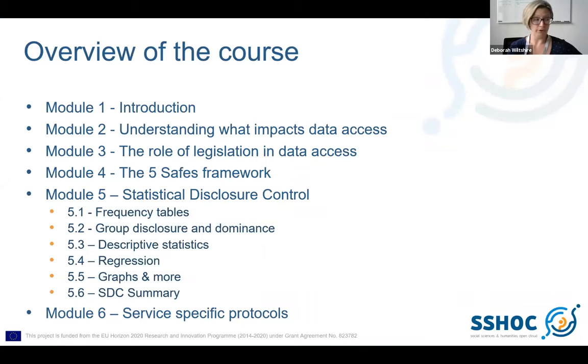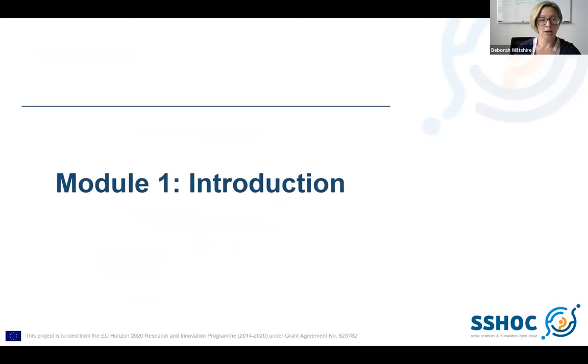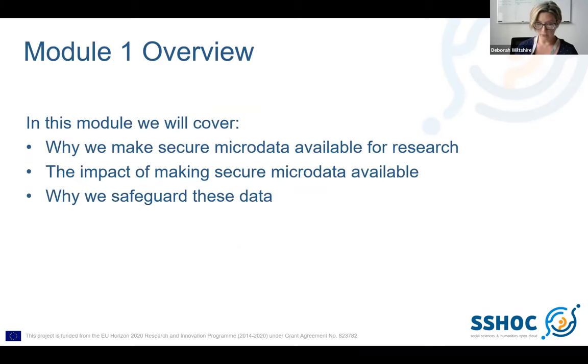This is the overview — the overarching structure of the course — and you can see these six modules. Module five, as I'll talk about a little more later, has been split into different subgroups, and I'll explain why when we get to that module. You can see the clear structure I was hoping to achieve. Module one is an introduction — it's not designed to be a very long module. Rather, it's designed to set the scene and outline the context of everything that will follow.